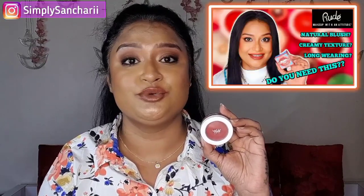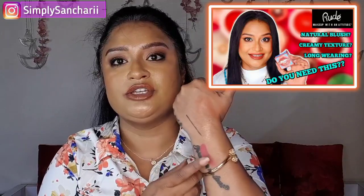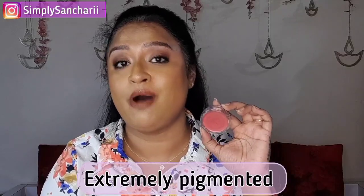Next is the Rude Cosmetics Cream Blush in the shade Shortcake. You have a couple of shades to choose from which are suitable for Indian skin tones. Shortcake is a gorgeous mauvy-toned shade that is going to look perfect on tan to dusky skin tones. The formulation is very pretty — it settles from a cream to a powder finish, which is perfect for oily skin and it is quite long wearing. Rude Cosmetics has some hidden gems that no one talks about and I think they are an underrated brand.